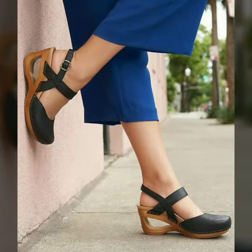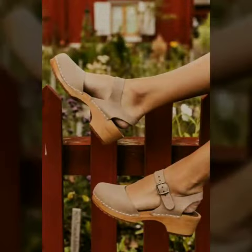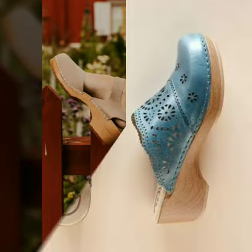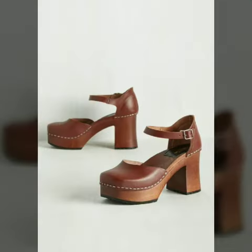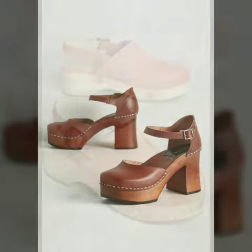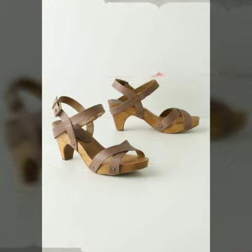So my dear friends, now I will tell you the websites from where you can buy these designs online. You can buy these shoes from Amazon.com, Etsy.com and AliExpress.com. All these websites are very famous and you can buy all the latest variety of fashion.